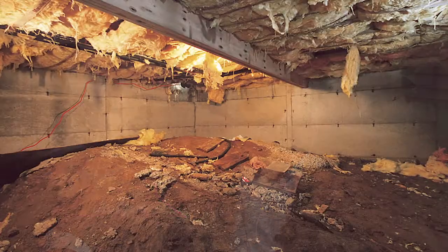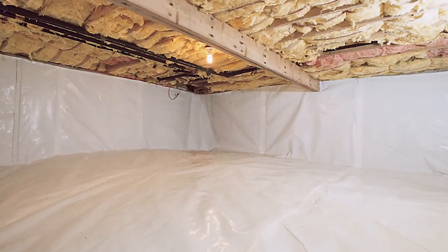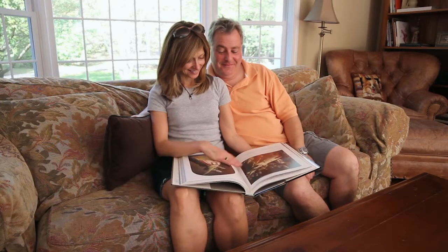Once we've put the clean space encapsulation system in, there's been noticeable changes in the health environment in the house — the asthma — but also the temperature upstairs. The crawlspace, which is on a dirt floor, was letting all the cold air in during winter and hot air in the summertime. That's all taken care of. It's stopped. It's encapsulated.